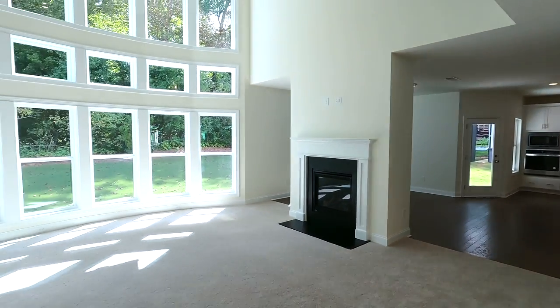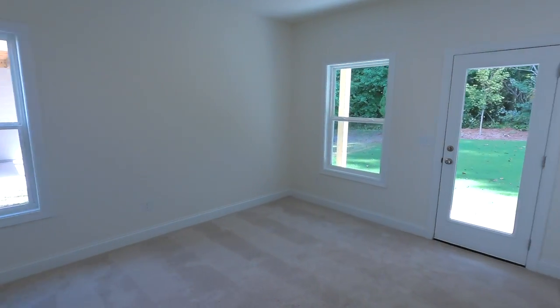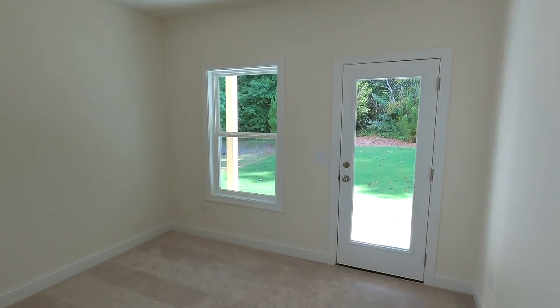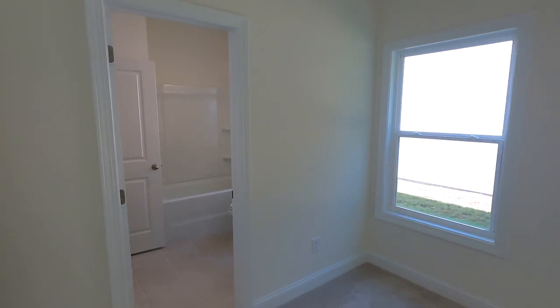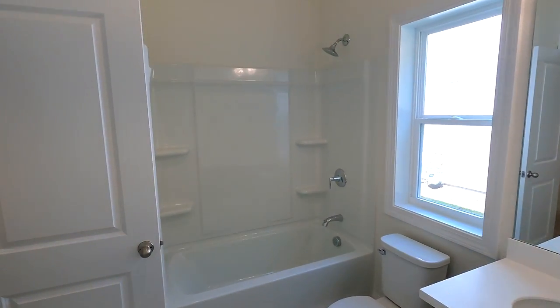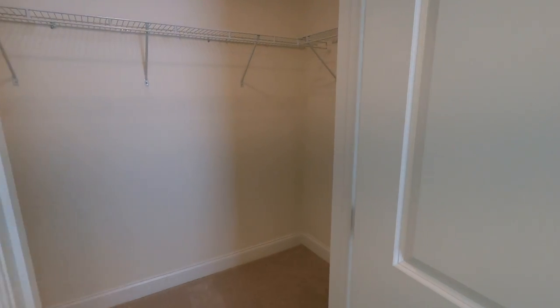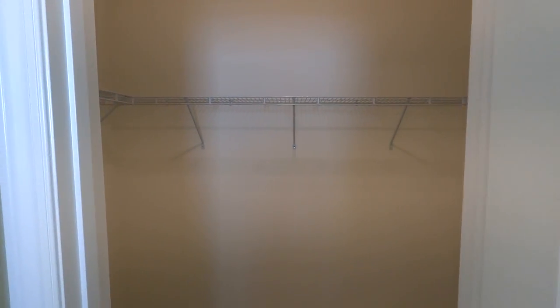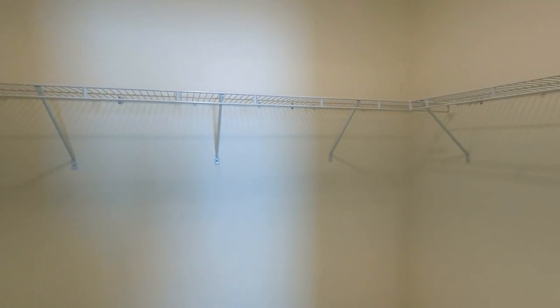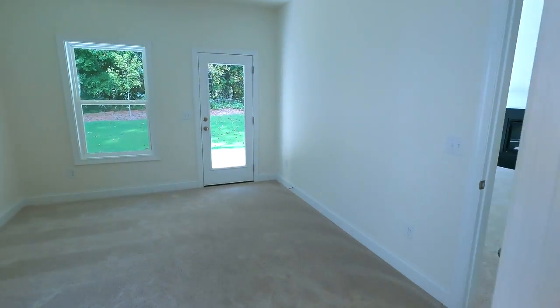Over here on the left hand side of the home, behind the flex space, you do have a bonus bedroom located on the main floor. It has an en-suite bath with a large walk-in closet. With this nice large closet, this works well as a guest room, office space, or an in-law suite.